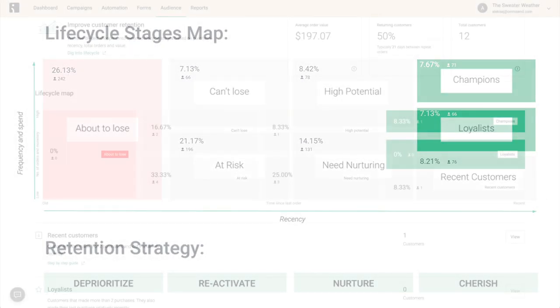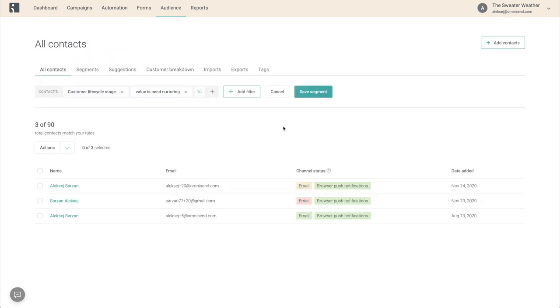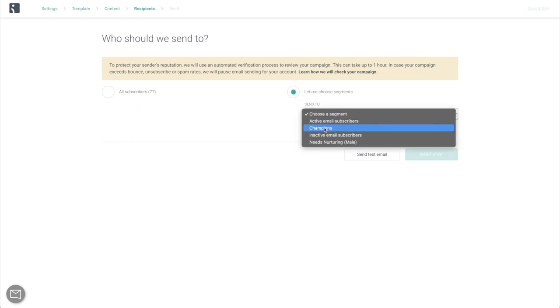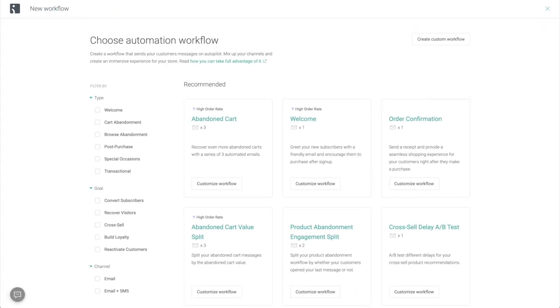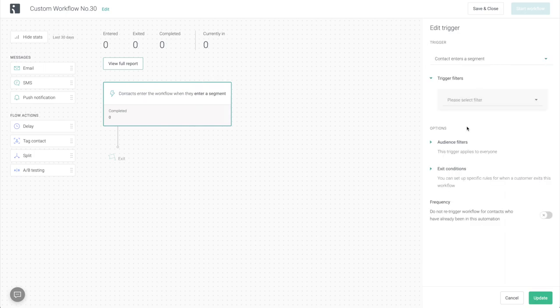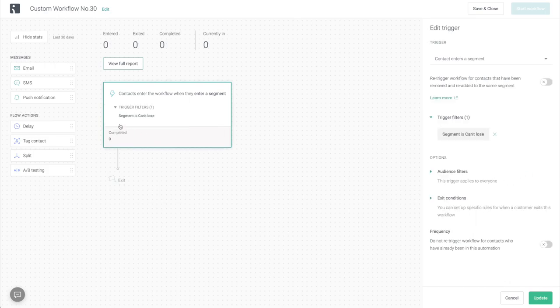The best thing about customer lifecycle stages is that you can now choose any stage as a rule when building a segment. You can also combine it with any additional rules if you want to narrow down even further. And just like any other segments, these can be used for both campaigns and automations. For example, you can reward your champions and loyalists with a special bonus campaign every week. Simply select champions and loyalists when creating the campaign, and you're good to go. The reactivation part can be put on autopilot — just create a custom automation workflow and define the trigger as contact enters a segment, and segment is can't lose, and follow it up with a couple of sweet and heartwarming messages.